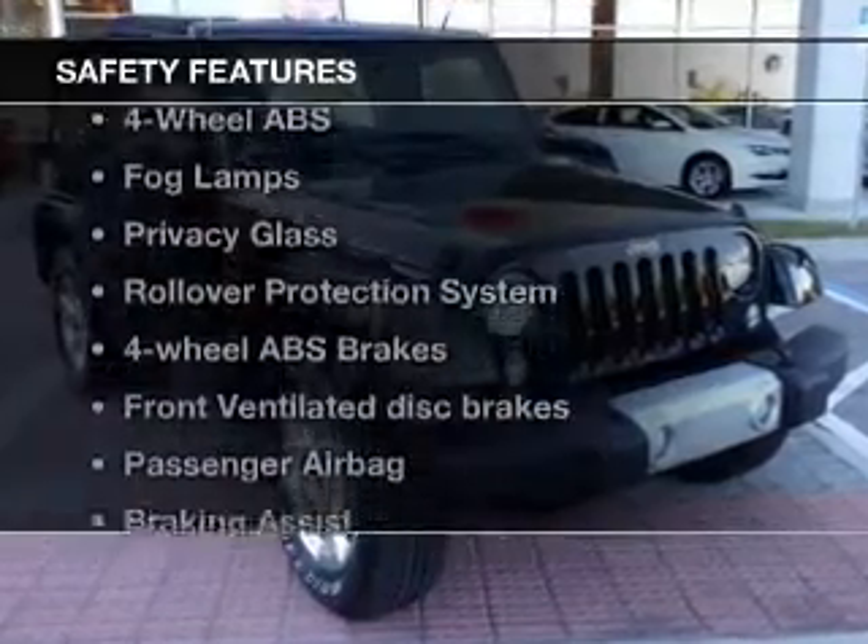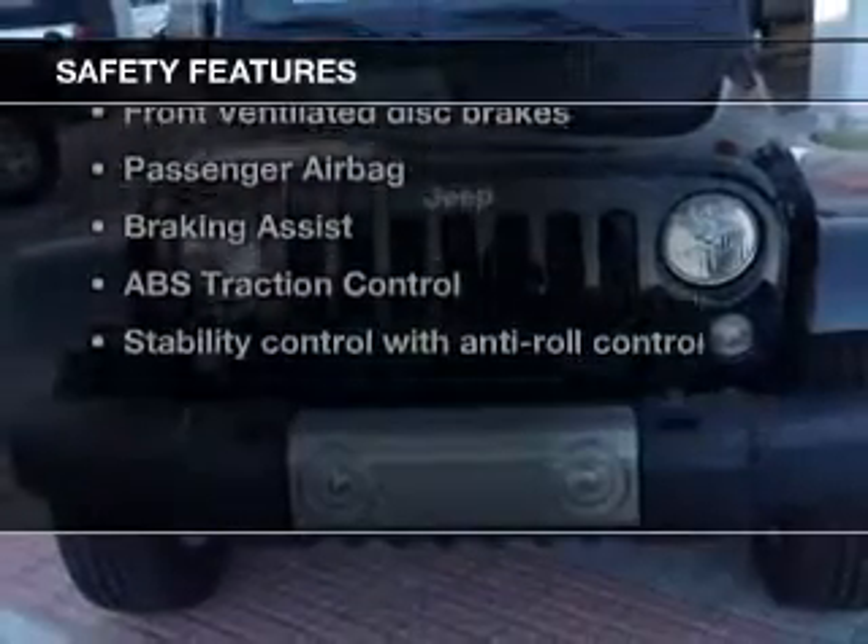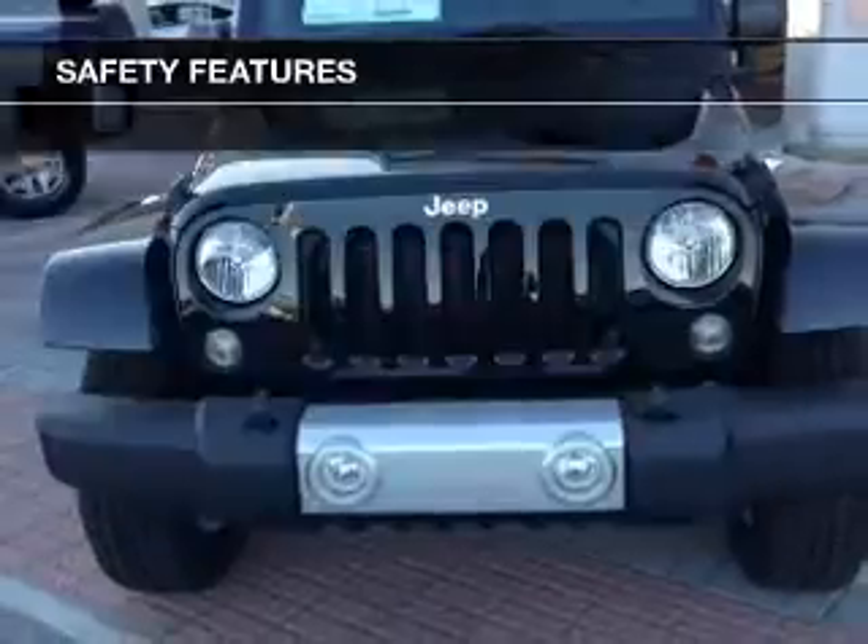If safety is a high priority, rest assured knowing that these top safety components are included: front ventilated disc brakes, passenger airbag, traction control, stability control, and low tire air pressure warning.